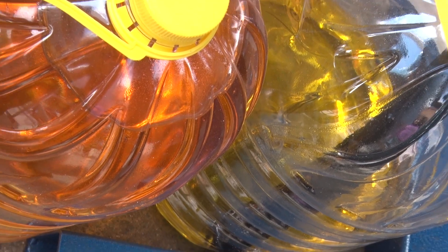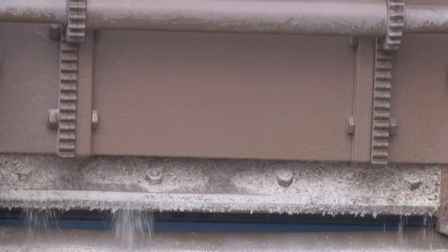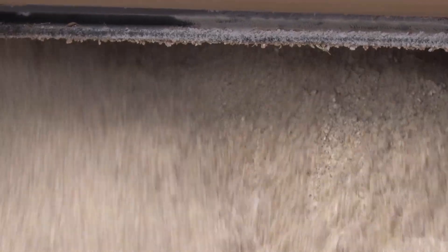The unloading of the finished loose compound feed is carried out through an electric-powered slide gate, which the operator controls using a control panel. The entire process takes up to 5 minutes.